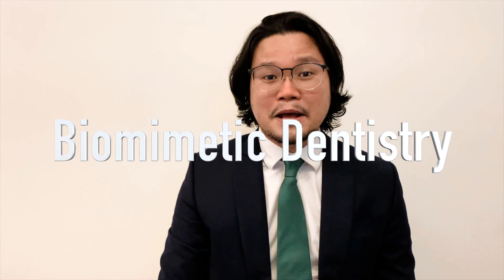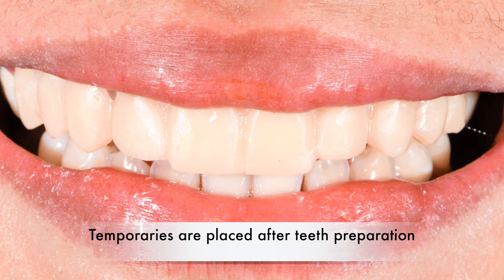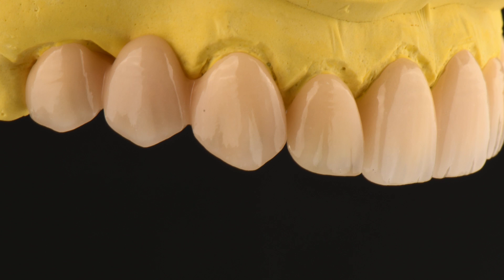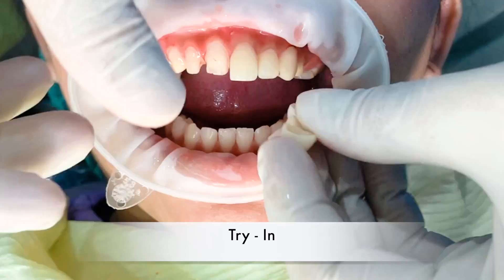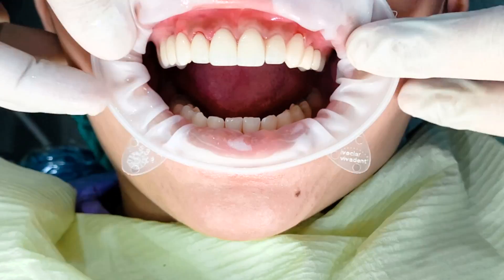I want to preserve as much healthy tooth structure as possible — that's the principle of biologically-based dentistry. So that's our design. The color is different from before, but now it's pretty similar to the natural teeth. We achieved the right ceramics for the patient, making sure that the nuances of the natural tooth structure are incorporated into the patient's veneers, bridge, and crown.